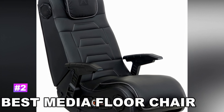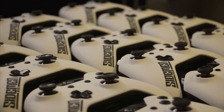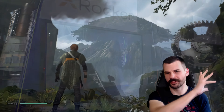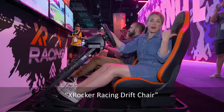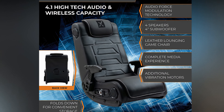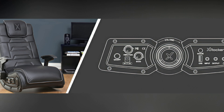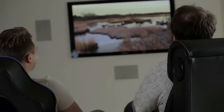Number 2 — Best Media Floor Chair: X-Rocker Pro Series H3 Black Leather Gaming Chair with Headrest. If you are a gamer, you probably know that X-Rocker definitely knows how to make chairs that take your media to the next level. Their H3 Floor Chair has most of the features of the full-sized X-Rocker in a floor chair design. It has four 4-inch forward-facing speakers, along with a 4-inch subwoofer built right in. There are also multiple vibration motors to increase the feeling of low frequencies, and you can control settings using the side-mounted control panel, which has audio and USB ports as well.